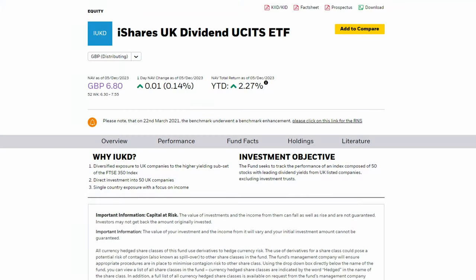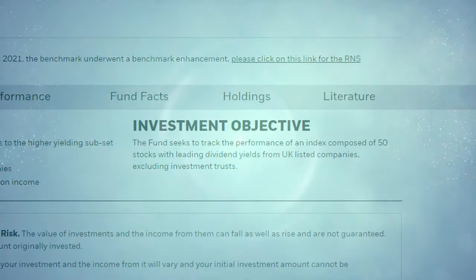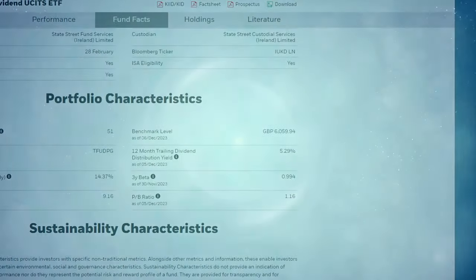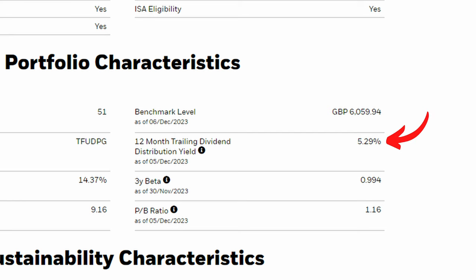To illustrate the lack of growth offered by high yield UK stocks, let's take a look at the iShares UK Dividend ETF, ticker IUKD. This ETF includes 50 UK stocks with leading dividend yields, so you may well think this will be a great ETF if you love dividends, and you'll certainly recognise most if not all of the holdings.